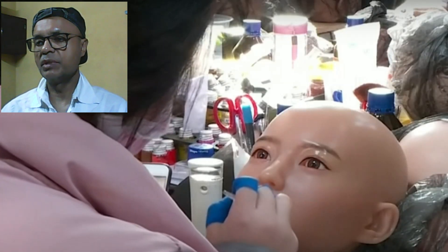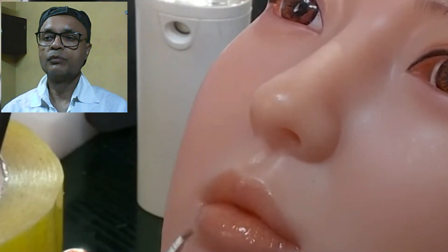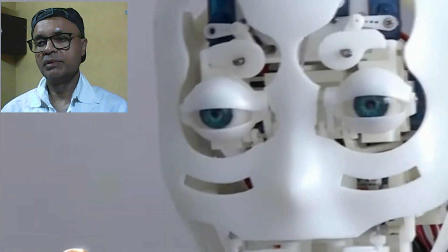Hopefully, this gives you some insights about your robotic partners and how they work. Thanks for watching. See you in the next video. Till then, goodbye — stay safe and take care.